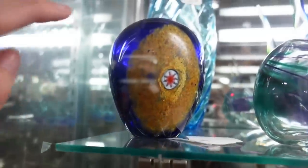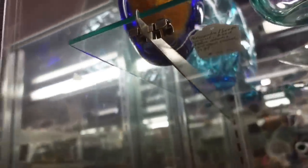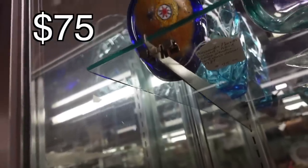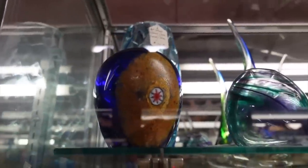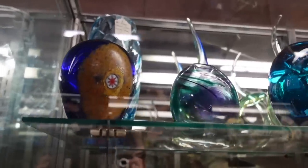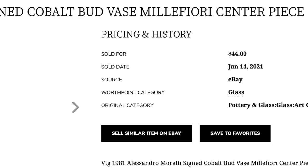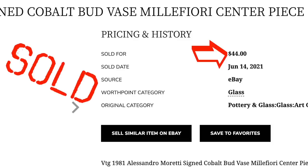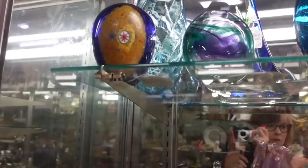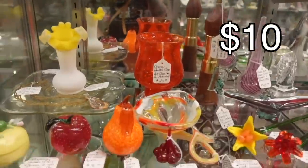This is an Alessandro Moretti vase. Alessandro Moretti was actually trained by the artisans of Murano, and then he moved to West Virginia, United States, and he did some work under Pilgrim Glass. I just thought that vase was amazing — it's like the Eye of Sauron. I'm trying to reference movies and I don't even hardly watch TV.